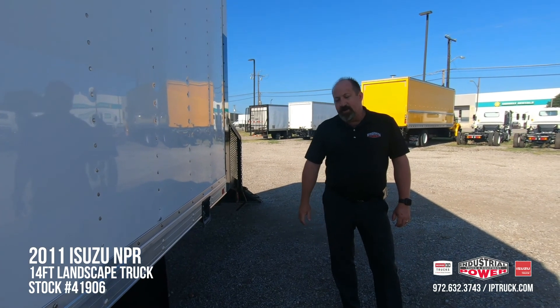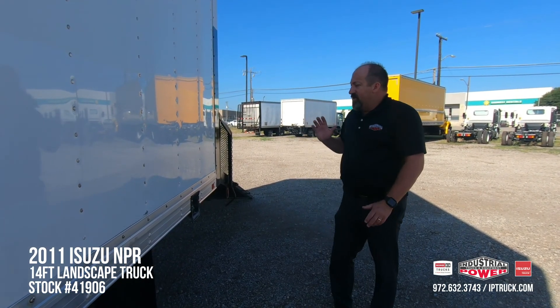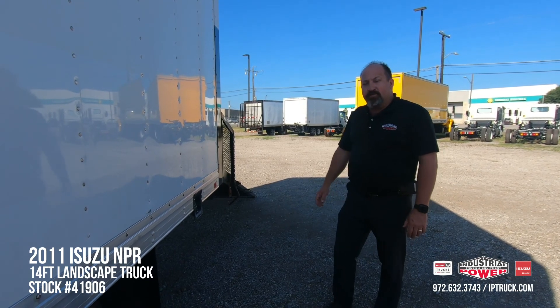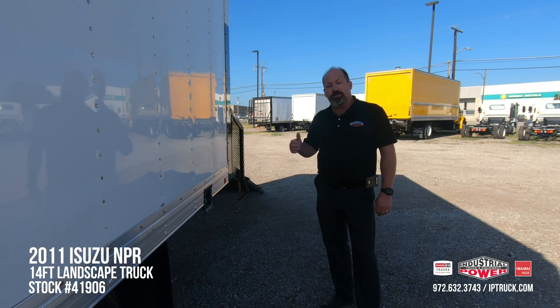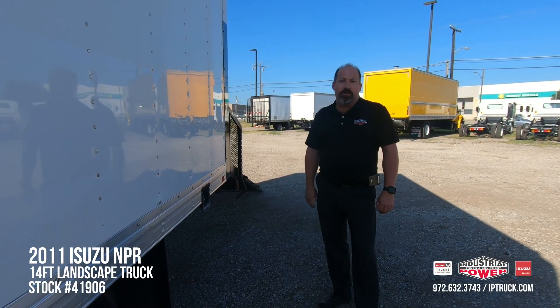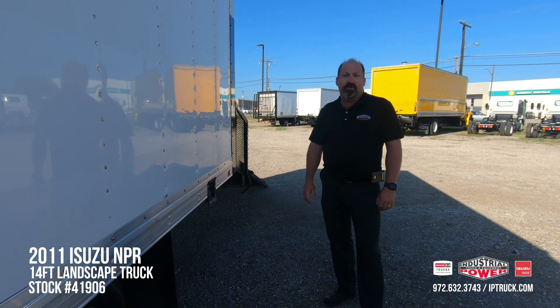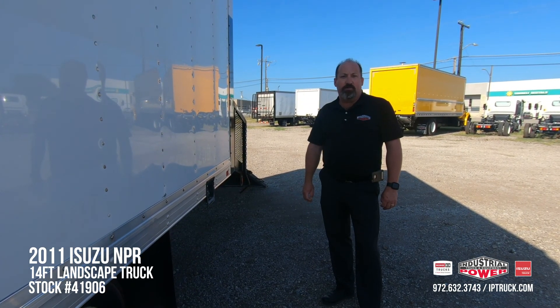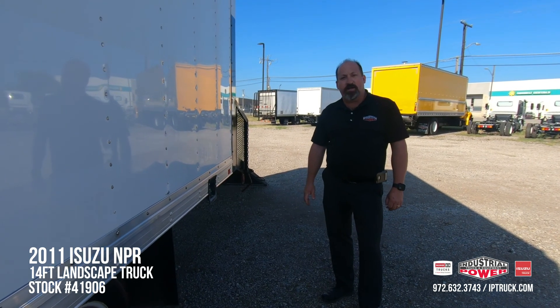We've got a really nice 2011 Isuzu NPR 12,000 GVW van body truck. You can go to our website at iptruck.com, our Facebook page, or subscribe to our YouTube channel where we're putting new trucks on pretty much every day. If you'd stick around with us for a minute, we're going to tilt the cab on this truck, get it started up, and let you get a little closer walking onto the truck. As always, we appreciate your time.